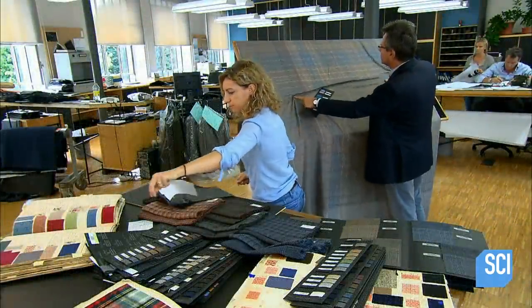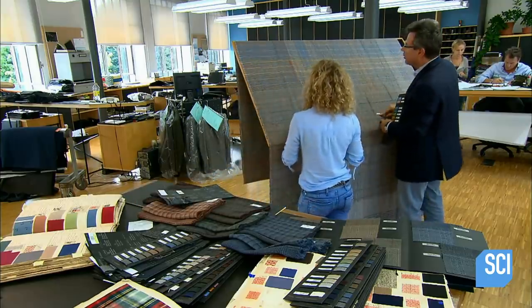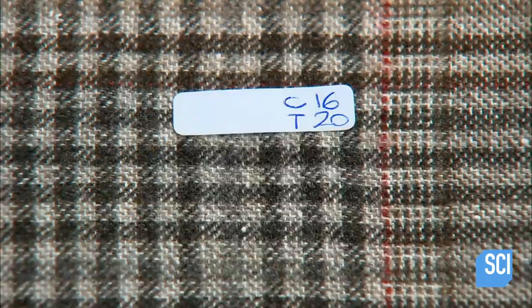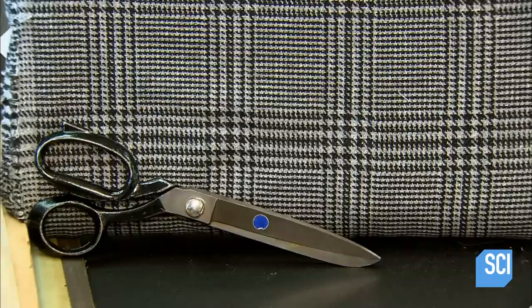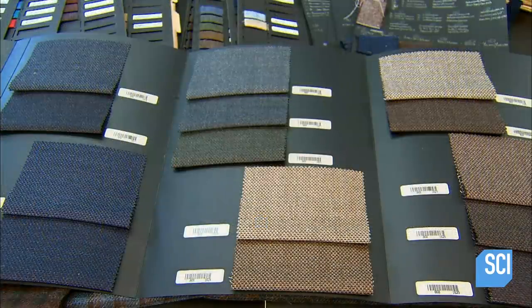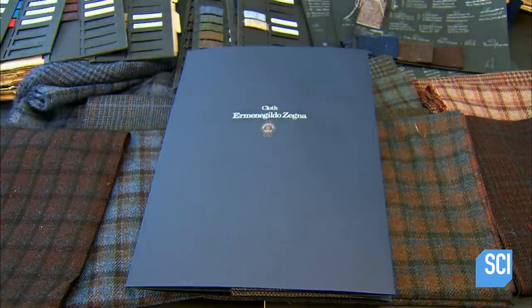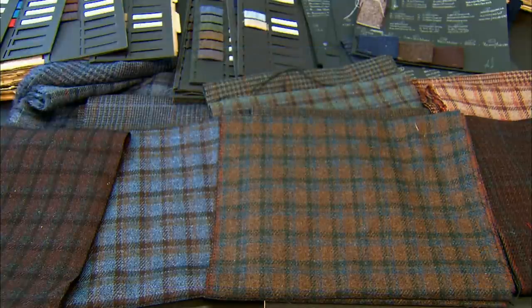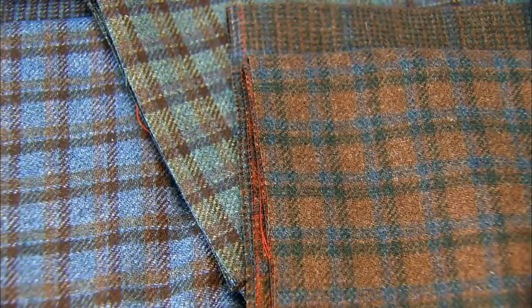Designers study the fabrics and choose arrangements to make a collection. They mark selected patterns with codes and cut out samples, then compile a sample booklet of their fabrics for customers to choose from. The fabric collection changes twice a year, providing a wide variety of styles suited to the season.